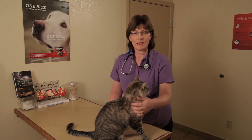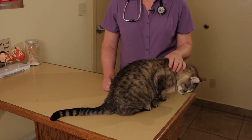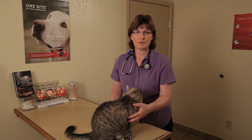Blind cats actually don't need a lot of help from us because their other senses take over for their eyes and they get along just fine. In fact, many times I will diagnose blindness in the exam room and the people have no clue that their cat is blind. As long as you keep all the furniture the same, the cat memorizes their environment and gets along just fine. But there are a few things you can do just to make their lives even a little better.